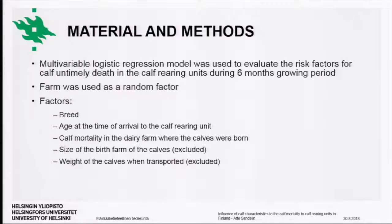The data collected included the breed of the arriving calves, the age of the calf at time of arrival, calf mortality in the dairy herd where the calf was born, the size of that dairy herd, and the weight of the calves when transported. The last two variables were excluded from the final model because herd size had no influence on calf mortality, and weight was excluded due to high correlation with calf age. A multivariable logistic regression model was used to evaluate risk factors for untimely death in the calf-rearing unit during the six-month rearing period, with farm as a random factor and death as the outcome.